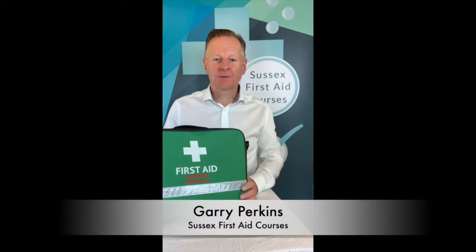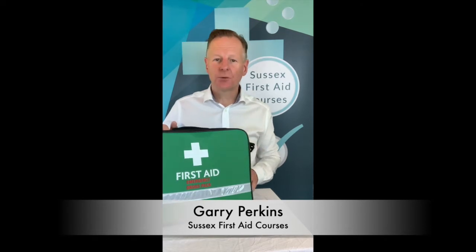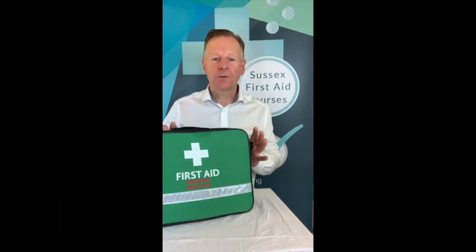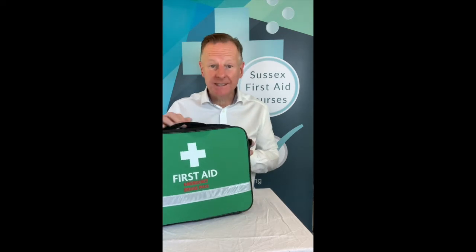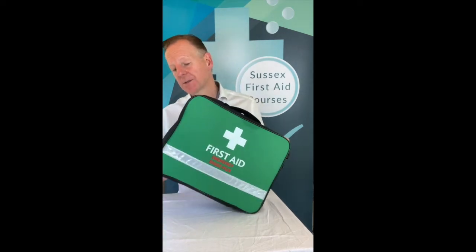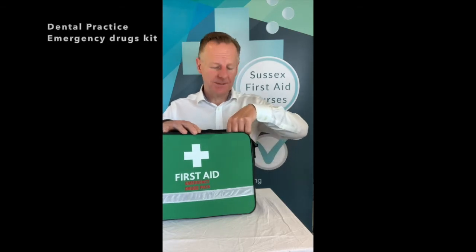Hello, Gary Perkins from Sussex First Aid Courses. I would just like to run you through your drug kit today. I'm often asked what should be in the drug kit, so here we are. I've got one that's laid out and I'm going to go through it in detail with you. This is one that we've designed and we do supply through our website.